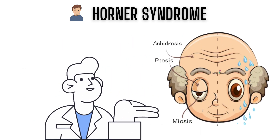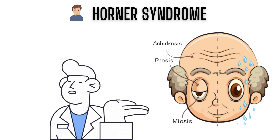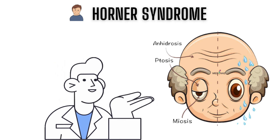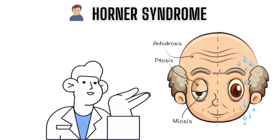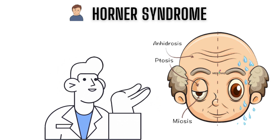So there you have it — Horner's syndrome. If you have any of the signs we've discussed, be sure to seek medical attention right away. With proper treatment, you can manage this disorder and keep it from having any major effects on your life. Stay informed, take action, and stay healthy.